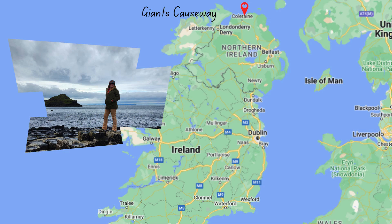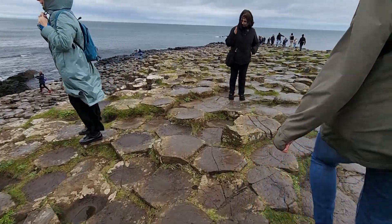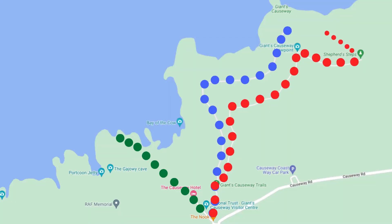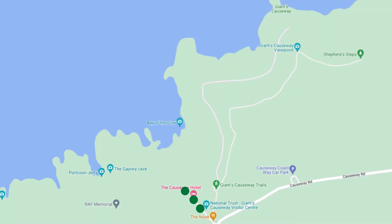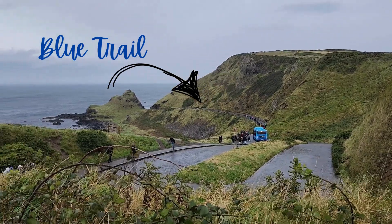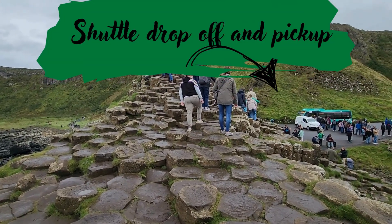We finished up at the castle and made our way back onto the bus to head to Giants Causeway. Before we get started, there are a few things you need to know before visiting. It is super windy and, this being Ireland, it's probably going to rain — which it did the day we were there. There are three trails. The green trail is a viewpoint — an easy, light trail. The blue one is a walk downhill and will actually take you to the columns where the causeway is. You will have to walk uphill coming back, but there are shuttle buses you can take for one euro each way.